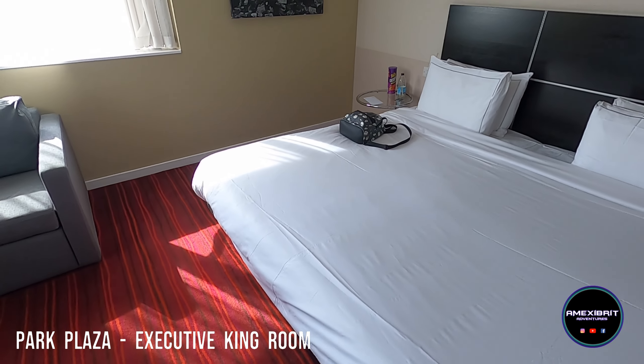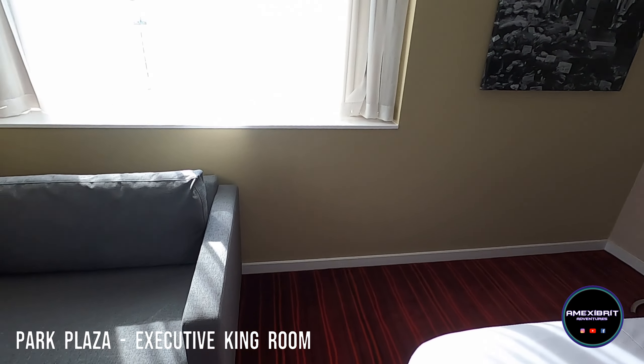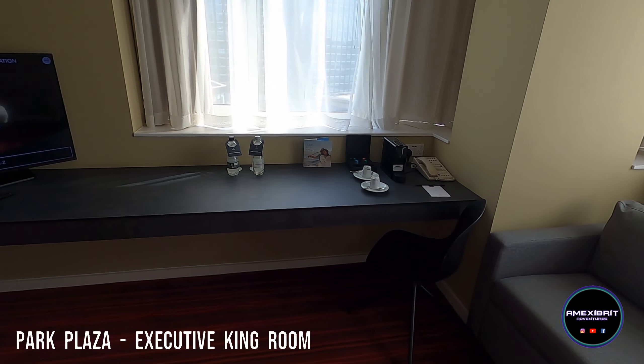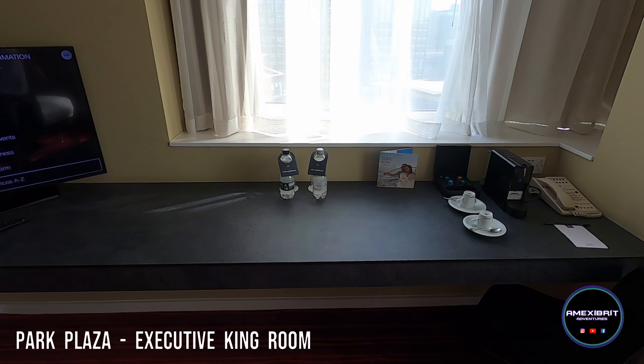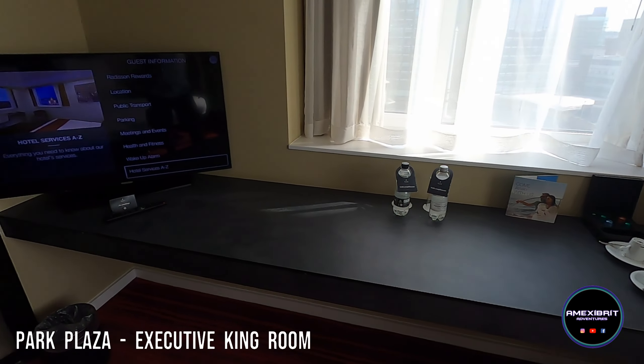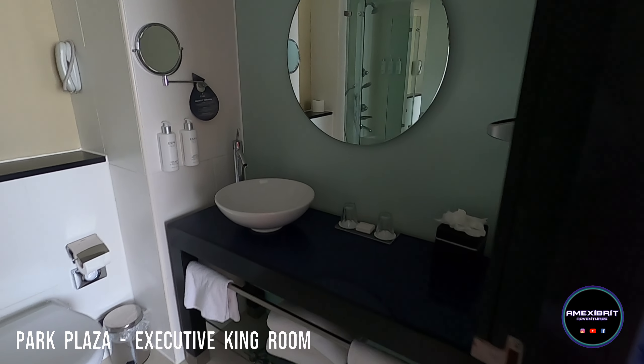And then you've got a little table next door, a little sofa, a nice countertop, complimentary water. Not sure whether the coffee machine is free or not — we'll find out. Nice big TV in the bathroom.